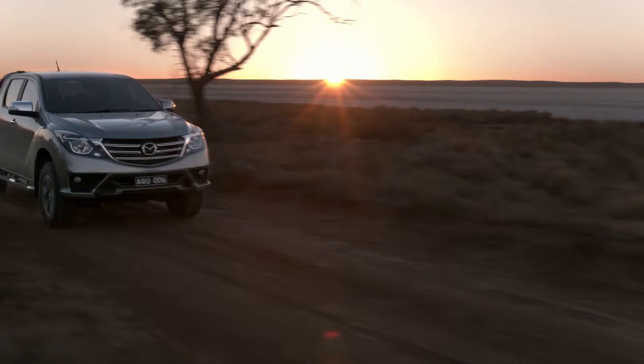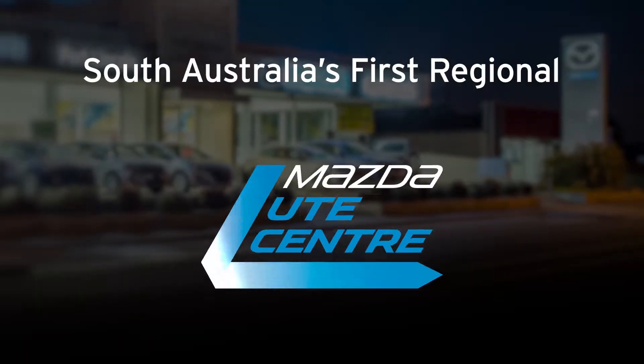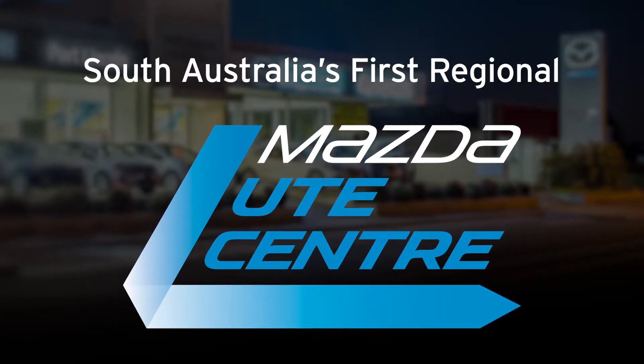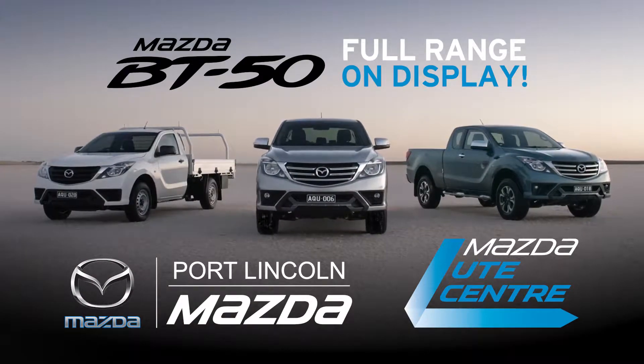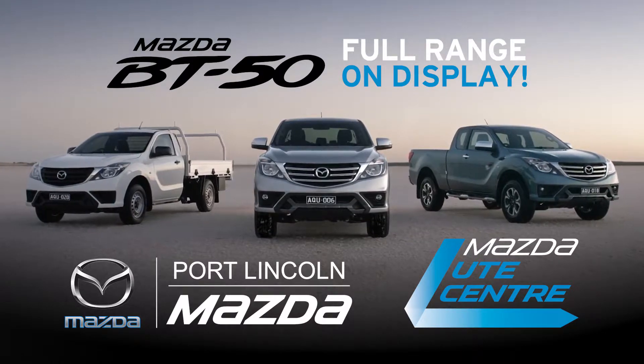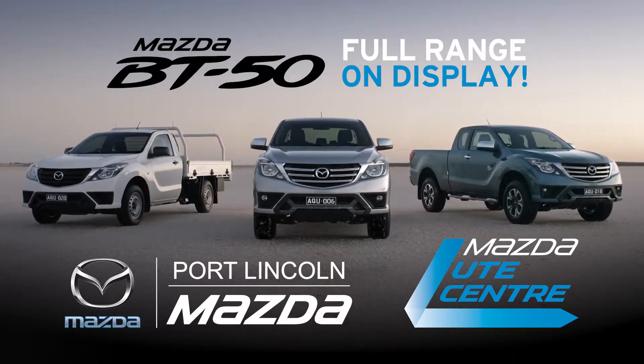Get the full ute experience at South Australia's first regional dedicated BT-50 ute centre at Port Lincoln Mazda. See the full BT-50 range on display, from single, freestyle and dual cab bodies, 4x2 and 4x4.